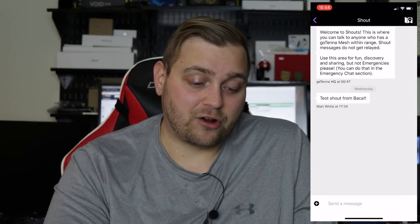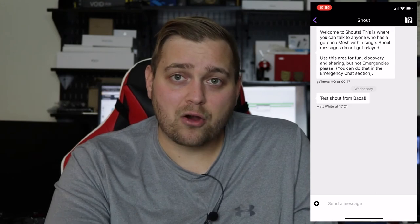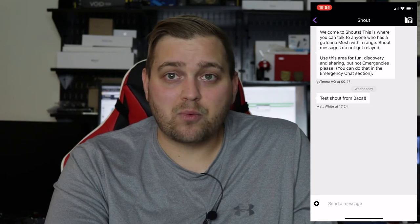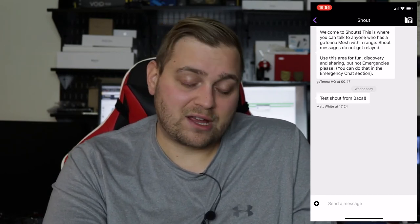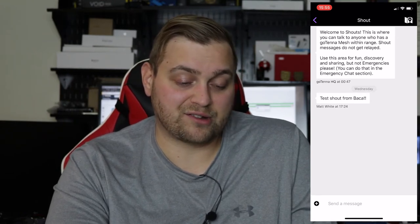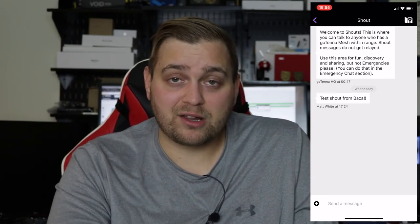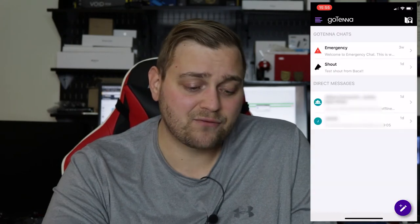We also have the shout feature. The shout feature is when you send a message and you don't care who receives it — it just goes to anybody within range within the node. GoTenna says don't use this for emergencies, but you can use it for discovery and fun. So if you send a shout from the app, it basically sends your message to anyone with a GoTenna in range.